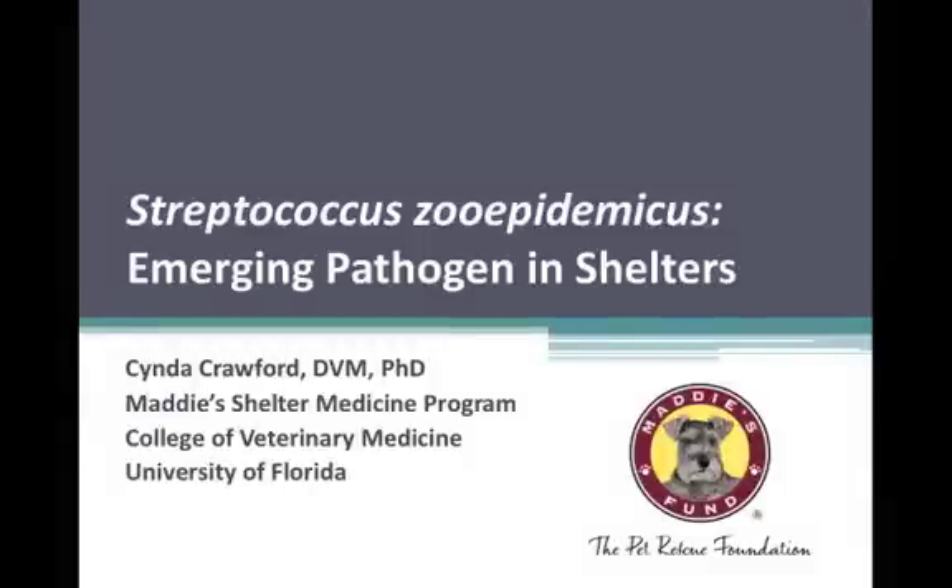I would like to recognize Pfizer Animal Health's kind support of this last session of today.